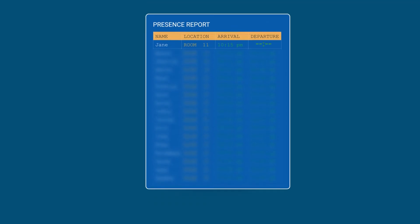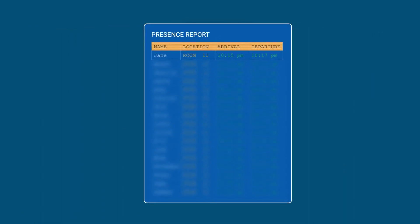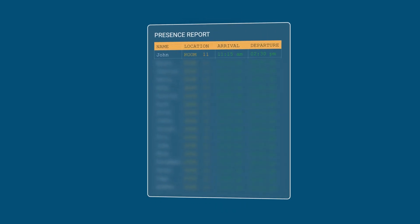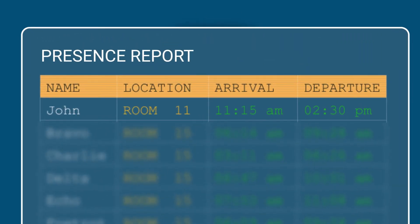Pressing the cancel button also terminates the presence interval within the system log. This means that it is possible to look up room presence of any tagged person for any location for any date-time interval should circumstances require such information. This includes a record of the resident in his or her own room, or perhaps the wrong room.